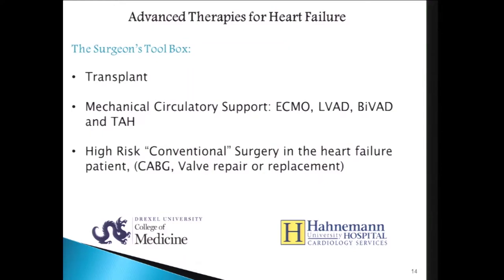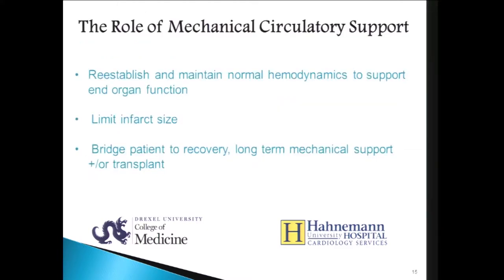The surgeon's toolbox for advanced therapies for heart failure includes transplant, mechanical circulatory support — ECMO, LVAD, BIVAD, total artificial heart — and also high-risk conventional bypass surgeries or valve repairs on some of these patients, where we'll sometimes use mechanical support for a brief period to help support them. The role of mechanical support is to reestablish and maintain normal hemodynamics, support end-organ function, limit infarct size in acute MI cardiogenic shock, and bridge patients to recovery, long-term support, or transplant.